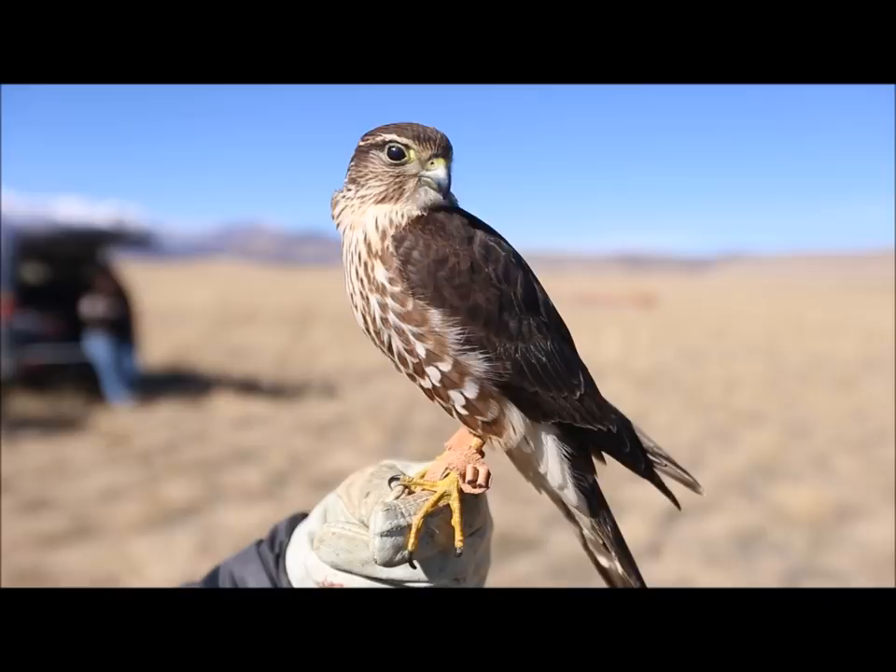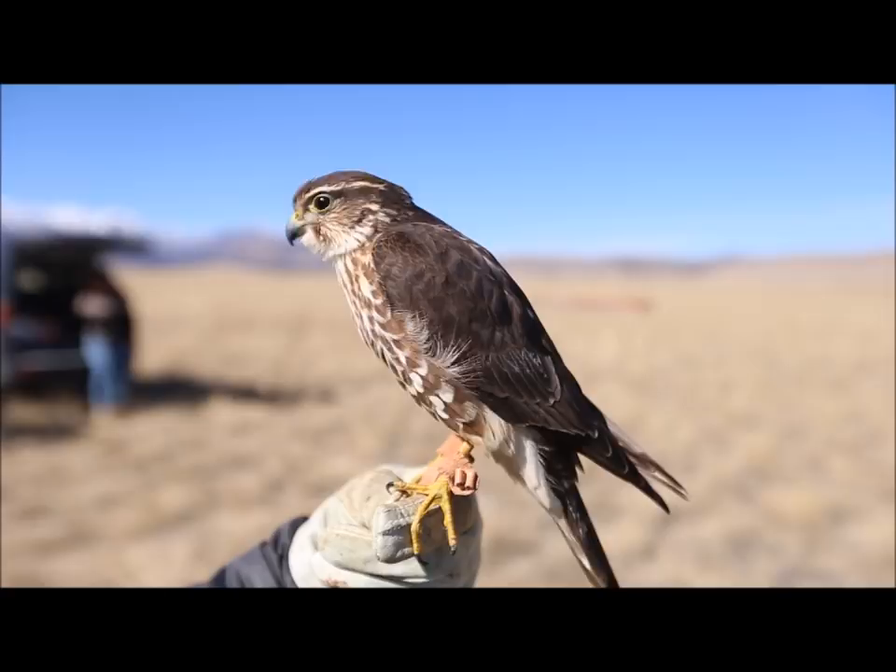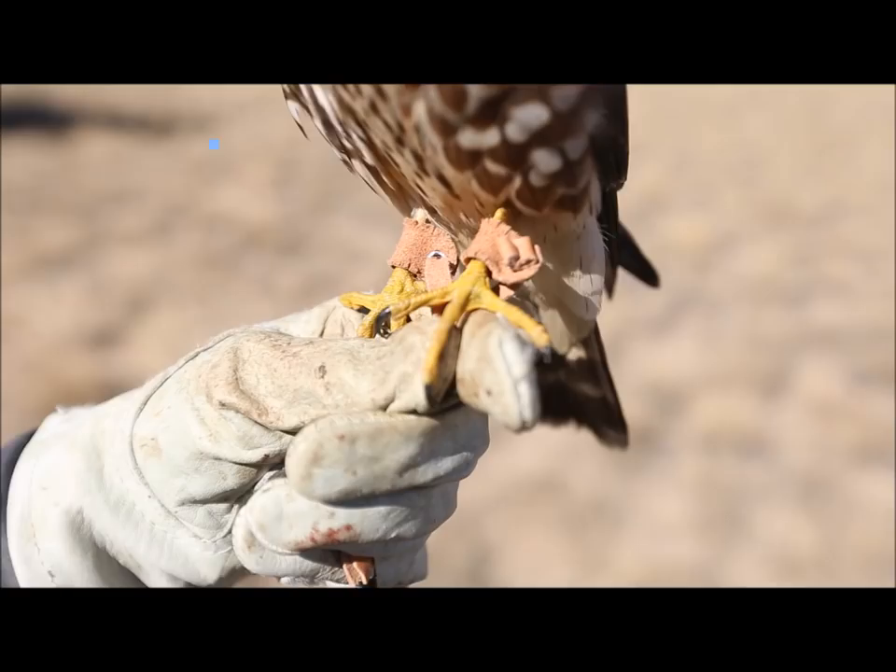Wild merlins do this as well, but training a merlin and sharing in that amazing ability of flight and watching them hunt and work a flock is incredible.